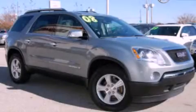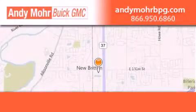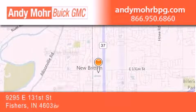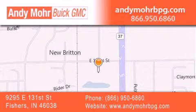Call now to find out how you can own this breathtaking automobile. Andy Moore Buick GMC is the place to find new and pre-owned cars and trucks in Indianapolis. You can search our new and used car inventory online, get new car pricing, and receive free no-obligation price quotes. Stop by and visit us at 9295 East 131st Street in Fishers, or see us online at AndyMooreBPG.com.